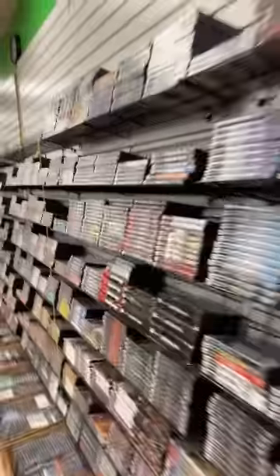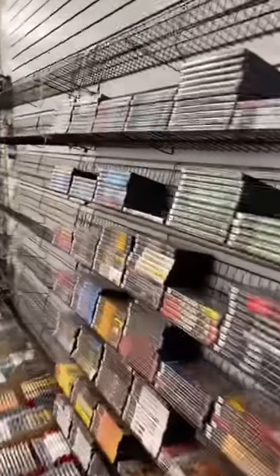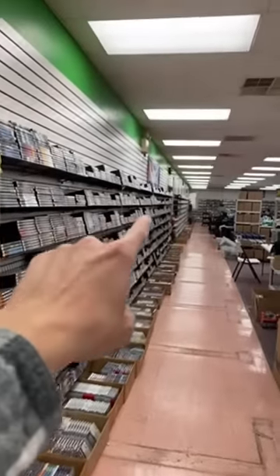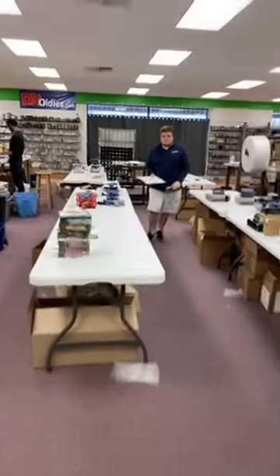I'm broadcasting live inside our online retro gaming store. I thought I'd just show you a little of what happens to be going on today. Walking past our giant wall of PS2 games — it actually goes all the way back; you can almost barely see back there. Let's take a look and see what some of the orders that are shipping out today look like.